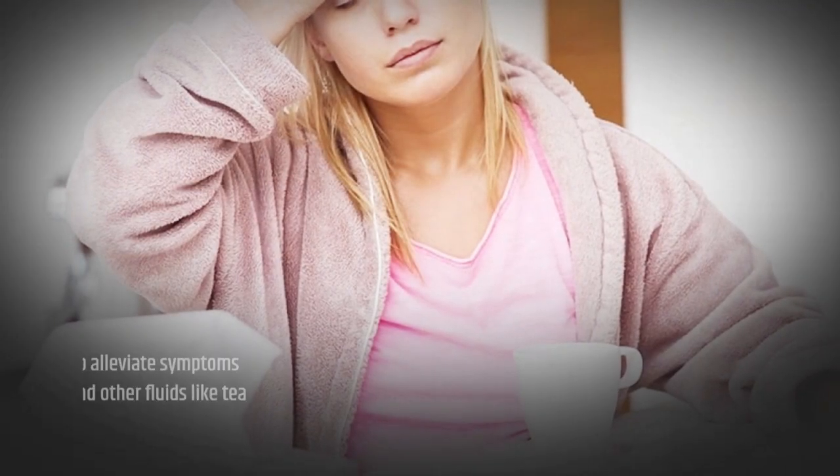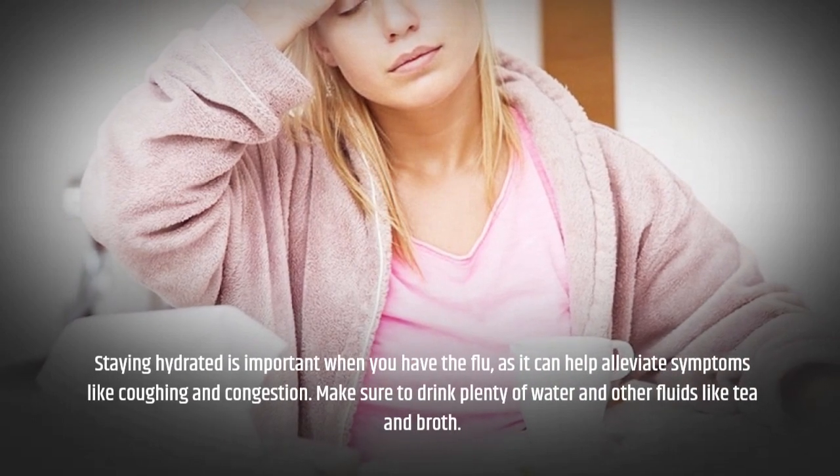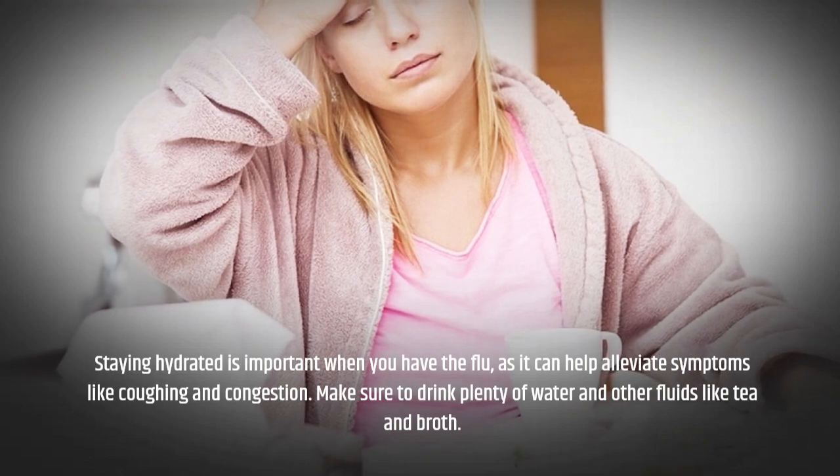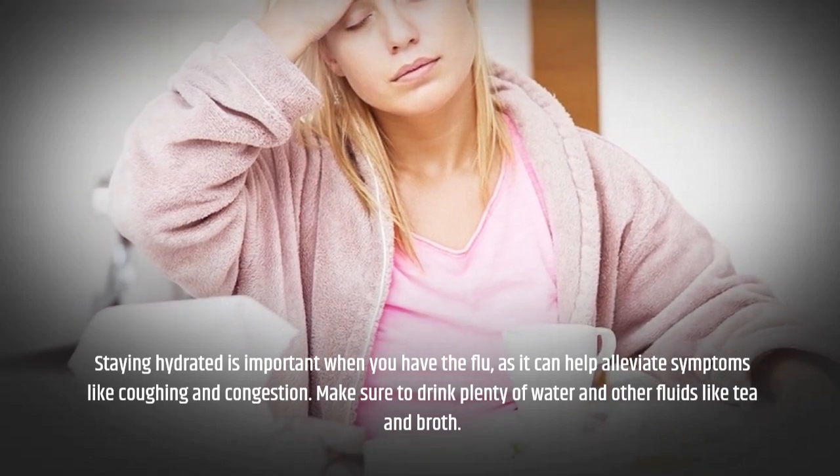Staying hydrated is important when you have the flu, as it can help alleviate symptoms like coughing and congestion. Make sure to drink plenty of water and other fluids like tea and broth.